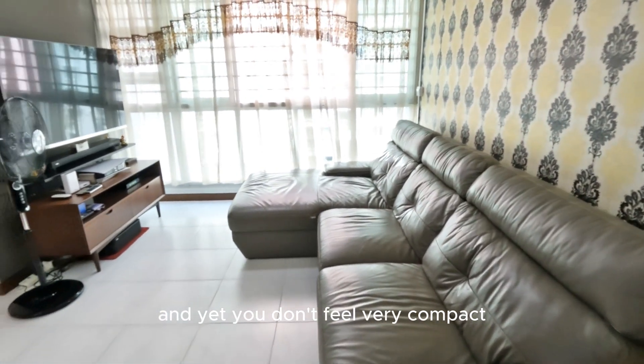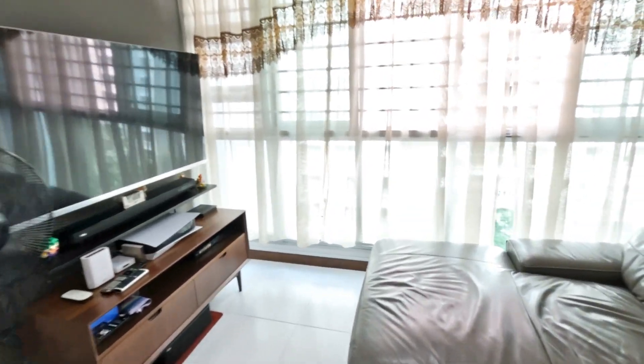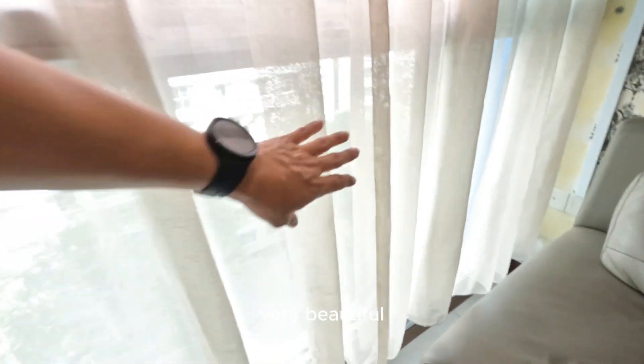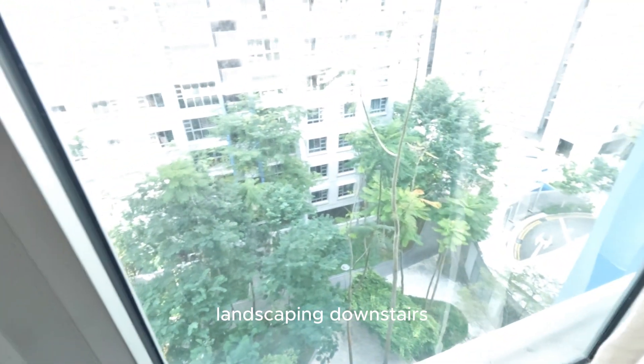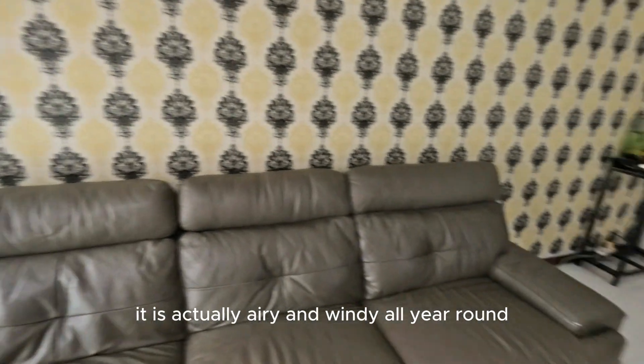And yet, you don't feel very compact. And because of this, you can get a large TV if you want to. Right outside, it's actually overlooking the very beautiful landscaping downstairs. We're actually on the high floor, so it's actually airy and windy all year round.